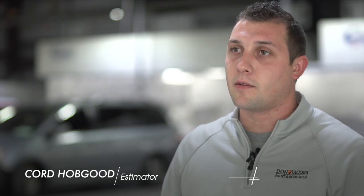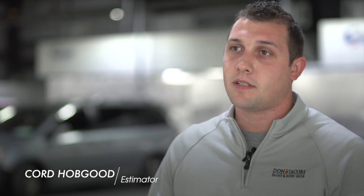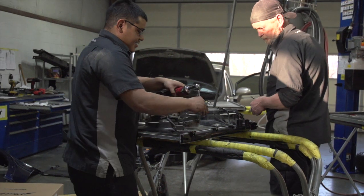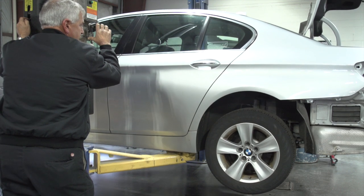We're definitely very team-based down here at the Body Shop. Our teams are usually three-man teams. We do have a shop foreman who goes over everything with the teams. It just seems like everybody kind of plays to their strength in a team situation. Our technicians that have been here for a long time, that have a lot of experience, they can work on some of the harder stuff.